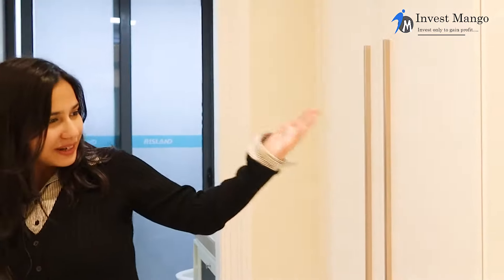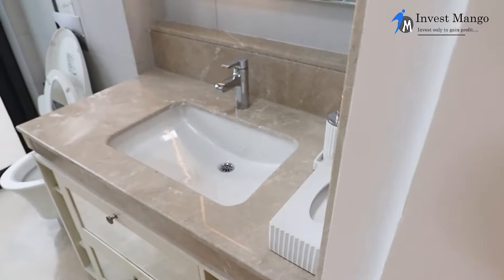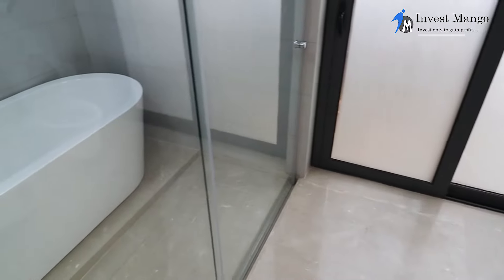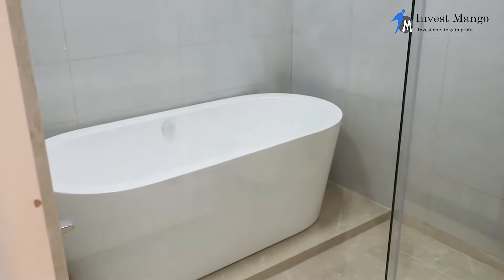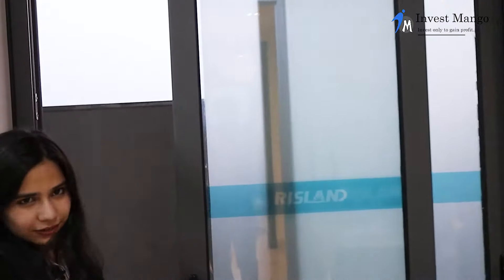Now let me take you to the walk-in closet. This place is super spacious — you can utilize and organize it in your own way. We have a vanity space over here. The washroom looks very elegant, with a toilet and vanity space, and we also have a bathtub where you can have your me-time and enjoy the calmness that this location offers. Over here there is also a service balcony.